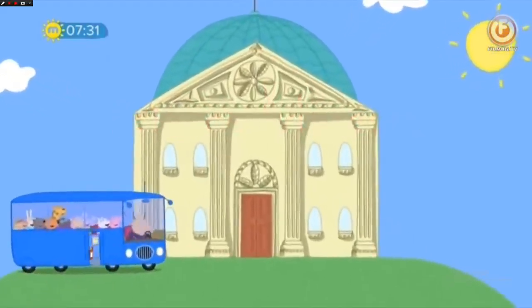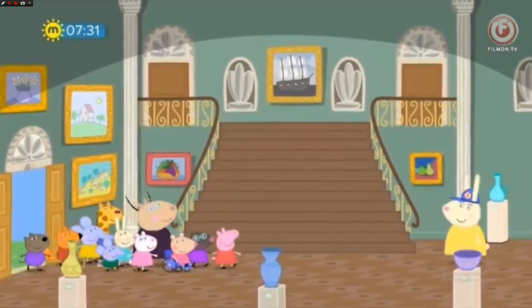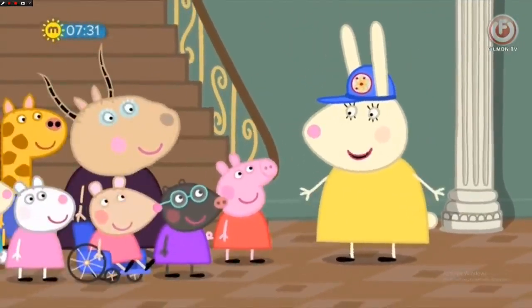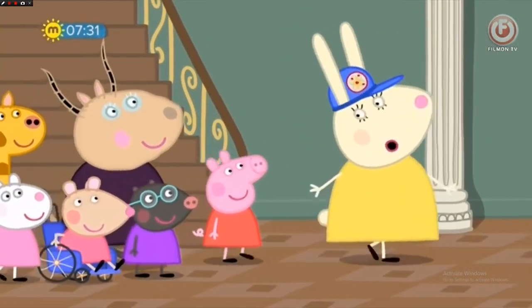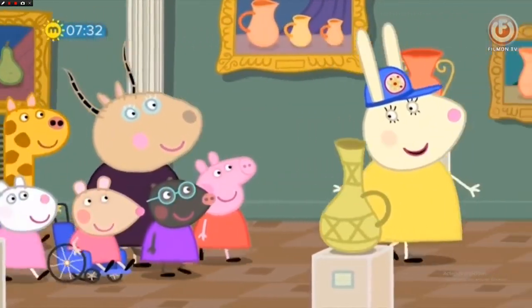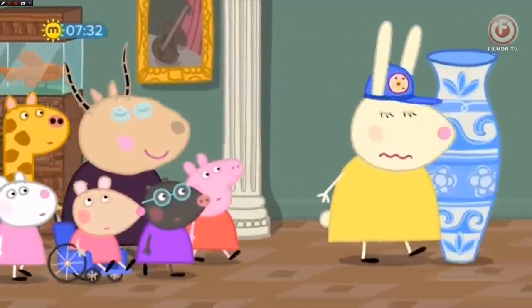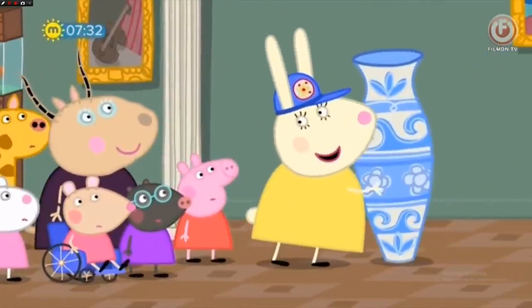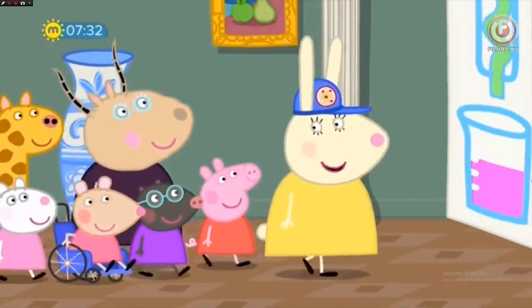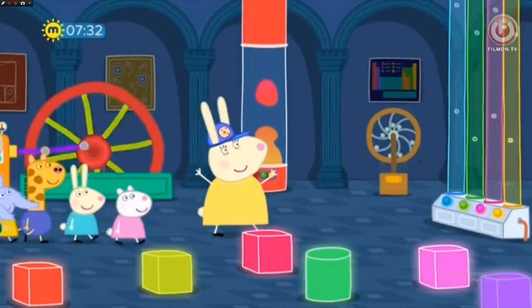Peppa and her playgroup are visiting the museum. This way, children, follow me. Here is Miss Rabbit. Hello, everyone. Has anyone ever been to a museum before? Yes! Good! Then you know that in a museum you can look but not touch, because everything in a museum is very delicate. Oops! Yes, these old things break easily. But today we're going to visit the Science Museum — here you can touch everything!